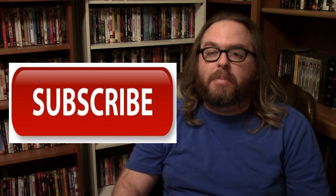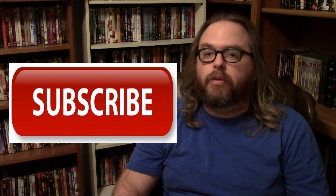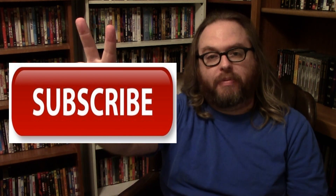Please subscribe to my channel in the meantime, have a great day, a wonderful night, and a wonderful life. I will talk to you in my next video or review. Bye everyone. Peace be with you my friends.